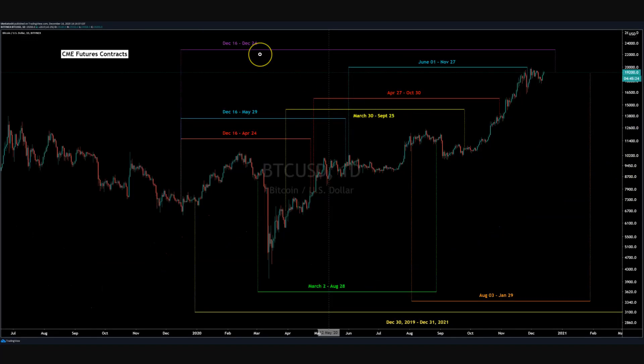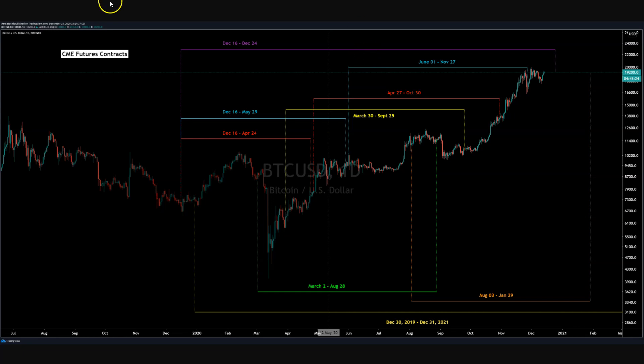Something else to consider is December 24th, 10 days from now, is the CME futures contracts rollover. Typically you see some sort of volatility going into that a few days prior. It's also Christmas. So that may act as enough of a catalyst to get this 15-20% retrace. And this isn't necessarily a bearish trend thing — it's a mean reversion event.